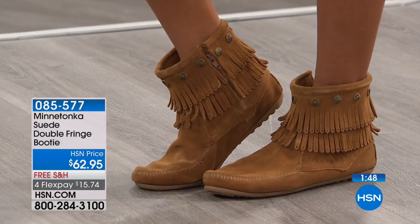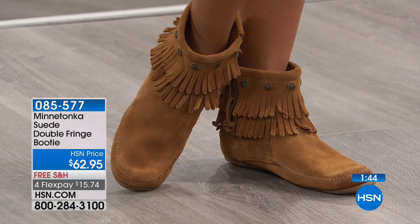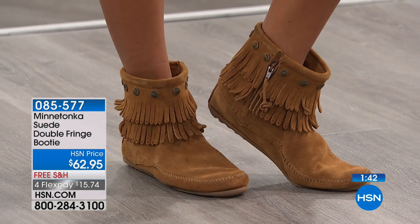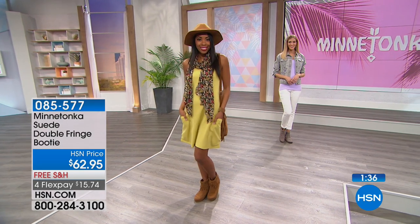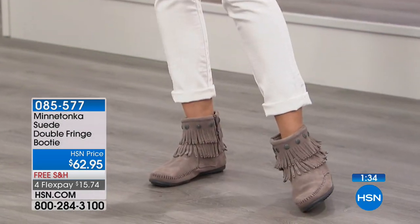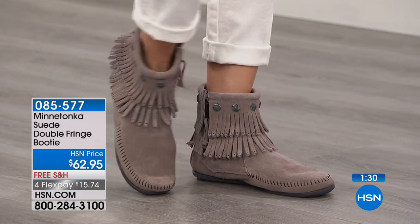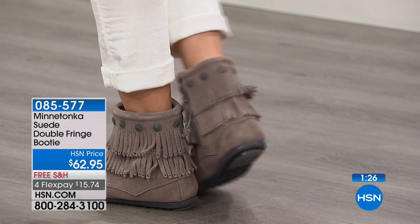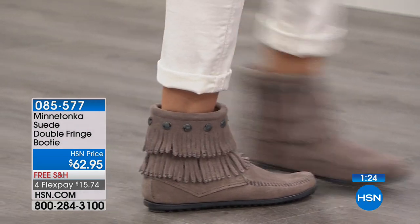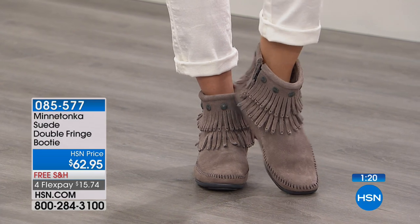Made just like the moccasins — starts with that rubber sole, one piece of suede attached to the sole, lots of hand stitching. This comes up a little bit to the ankle with a double layer of fringe and little conch ornaments, plus little details on the fringe. These are adorable — and this is a basic that has been in the Minnetonka line for a very long time. These are seasonless.